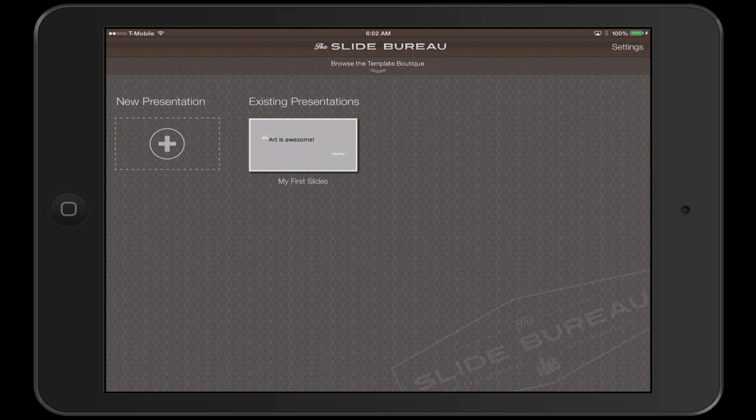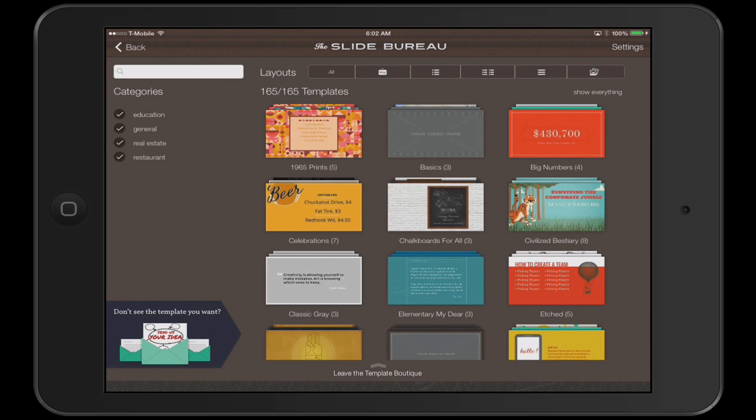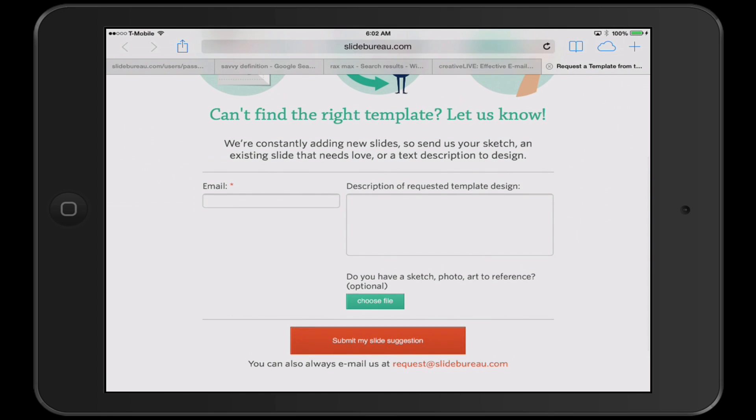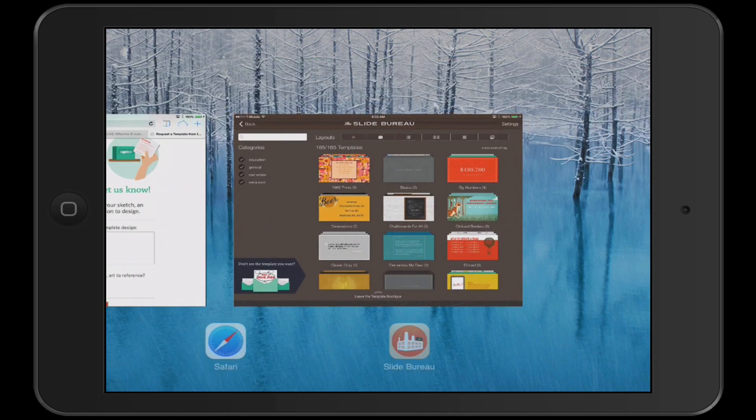Now I'm going to test Slide Bureau. When you first open up Slide Bureau, you get a few options. One of the options is you can browse the template boutique by just clicking there. You can look at one of my existing presentations, or you can start a new presentation. So I'm going to first look at the template boutique. When I click on the template boutique, I can sort by categories — these are the verticals they have right now. If I don't see something I like, I can click here and it takes me to their website where I can go to their template boutique.